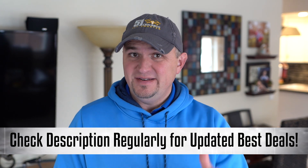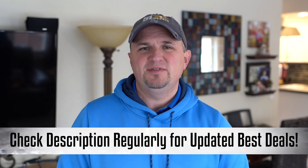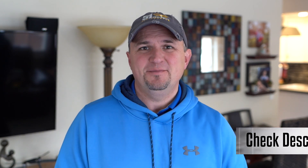I'm going to update those links on a daily basis until we get through the holiday season, so be sure to save this video in a playlist so you can keep checking to see if the discounts get better and better.